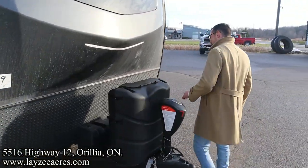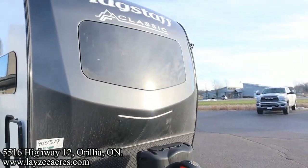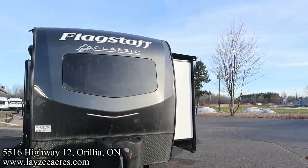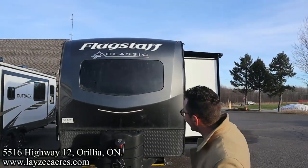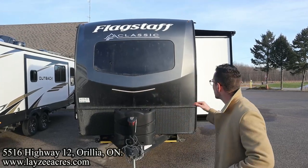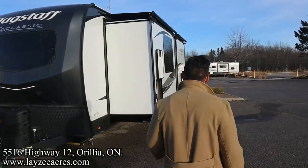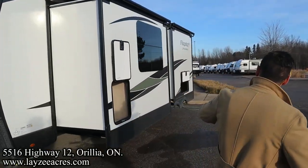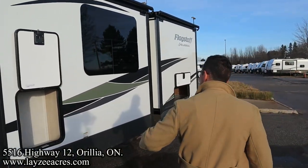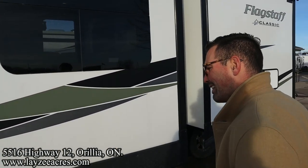Front power jack, 30-pound propane tanks, battery-in-a-box location right behind there. A great looking front fiberglass cap — it's a little dirty and dusty this morning. A windshield in that cap over top of the kitchen — you're out looking over top of the peasants, I love it. We've got slide toppers whenever we can on these Flagstaffs. Two rack-and-pinion style slides: this one's pulling the couch and some storage off the floor, and this one's pulling the main bedroom off the floor.